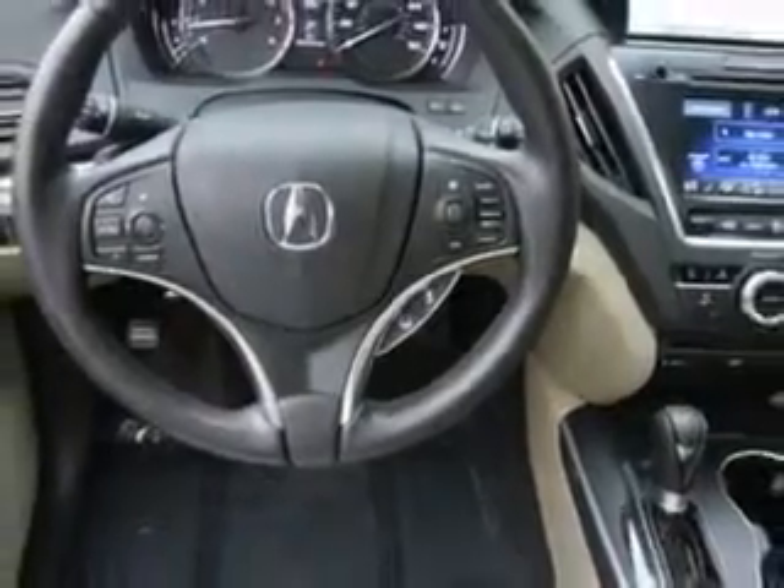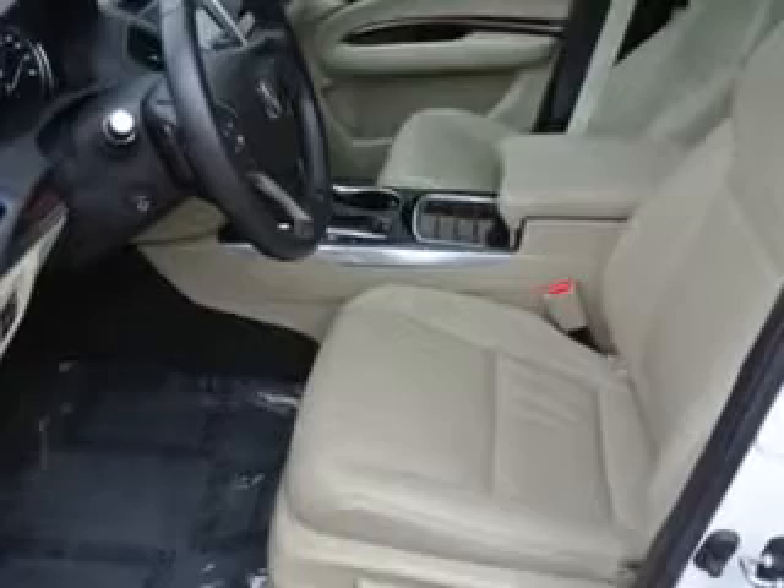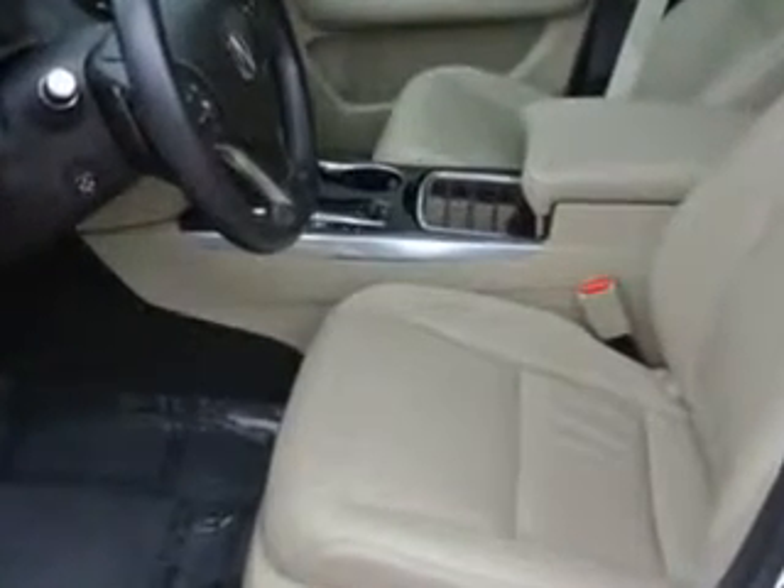Enjoy the drive, feel safe, and have peace of mind in this 2014 Acura MDX. See us at Woodfield Acura today.